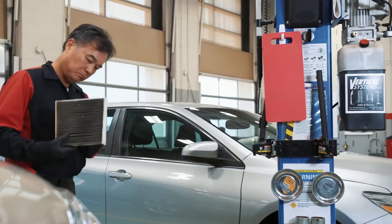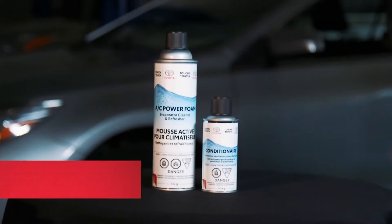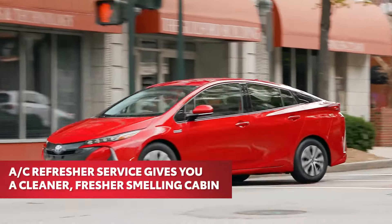The best time is whenever the cabin air filter is replaced. The Toyota air conditioning refresher service performed by a trained Toyota technician employs a two-part service kit to remove unwanted buildup and odors, giving you a cleaner, fresher smelling cabin environment.